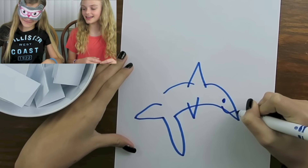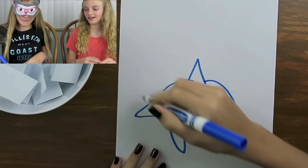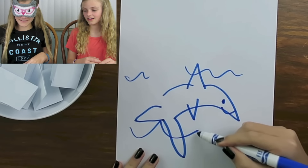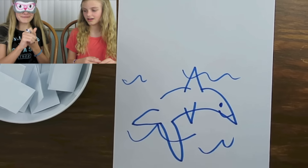It looks like an animal! I think I'm done — let me draw something else. Okay, I'm done! I'm excited to see what I drew. Whoa, I actually think she'll be able to guess it.